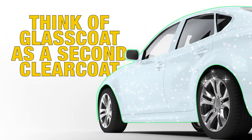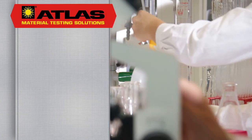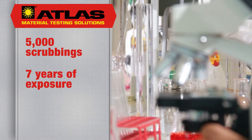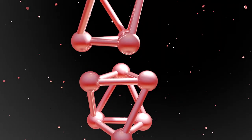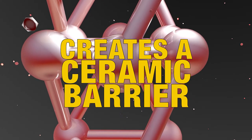Think of Glass Coat Paint Protectant as a second clear coat, because it is. Results from independent laboratory tests prove that Glass Coat can withstand over 5,000 scrubbings and seven years of weather exposure with virtually no finish erosion. That's because when Glass Coat is applied, it chemically reacts with your vehicle's paint, creating a permanent and extraordinarily deep ceramic barrier.